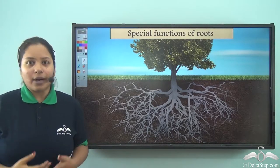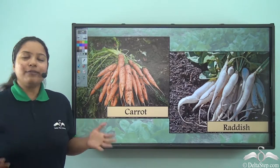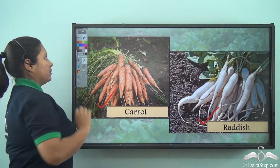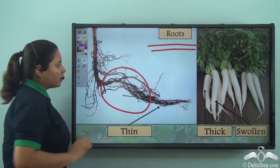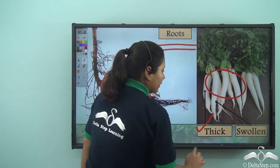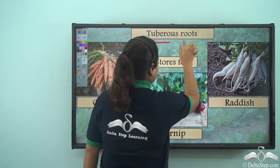Now that is not the only function that the roots do — they also have got some special functions. I am sure you love to have vegetables, so you have seen the carrot and the radish. Well, you will be surprised to know that the carrot and radish are actually the roots of the plant! We usually know roots to be thin structures, so how can they be roots? Well, the roots store food for the plant, so they are thick and swollen and not thin like other roots.